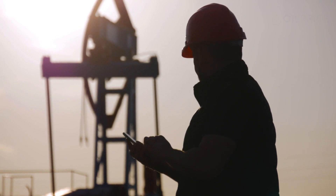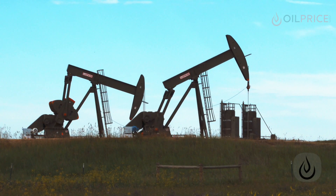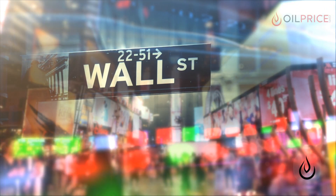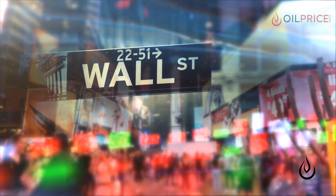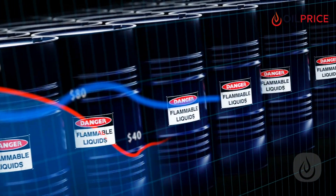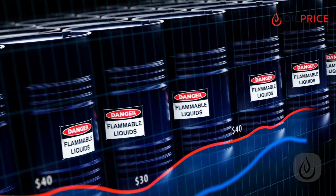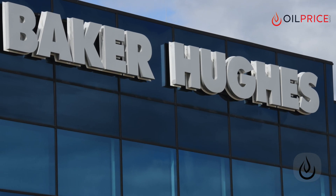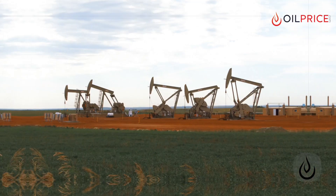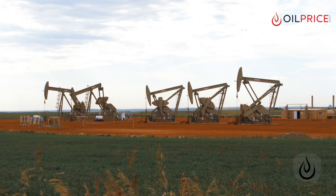Counting oil rigs may not sound like an exciting task, and the final number might not seem like an exciting development. But this weekly tally of the number of oil and gas rigs operating in the United States lights up Wall Street every Friday, as oil traders latch onto the count like a crystal ball that tells the future of oil and gas prices. The Baker Hughes oil and gas rig count has become the holy grail of industry standards — the number one tool for determining the health of the industry.